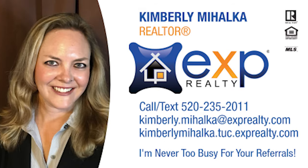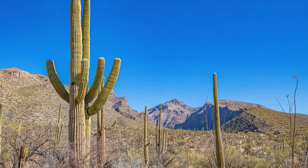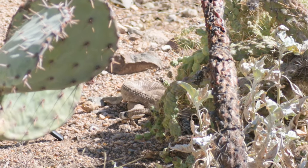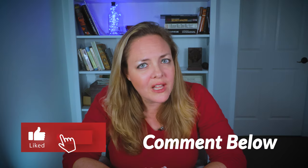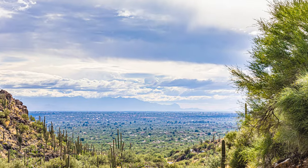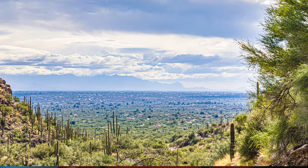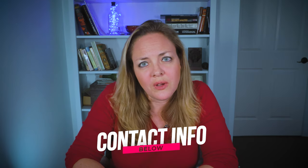Hey everyone, it's Kimberly, your go-to real estate agent in Tucson, Arizona. Today we are talking about Tucson snakes, how to identify them and what you need to know about them. If you like what you hear or have something to add, please like, subscribe, and comment below. Check out the other videos about Tucson on this channel. I'd love to help you buy or sell a Tucson home, so reach out to me when you're ready to get into Tucson real estate.